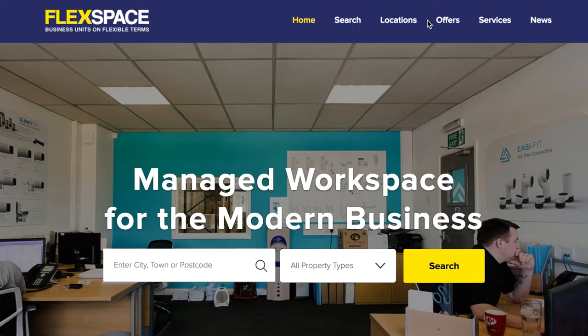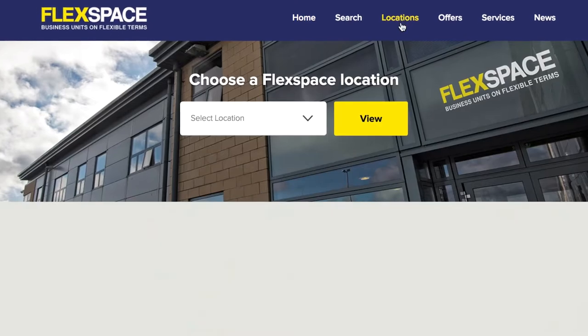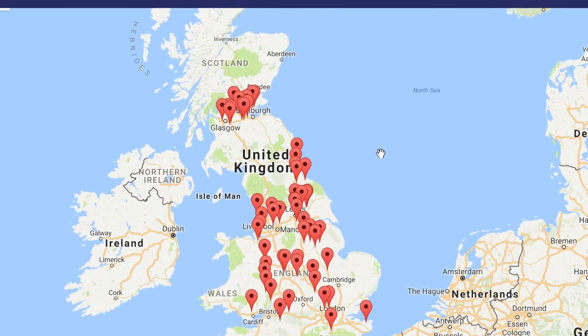This was an opportunity to acquire a portfolio of 58 business centres at a significant discount to replacement cost, located throughout the UK and principally in underserved areas.